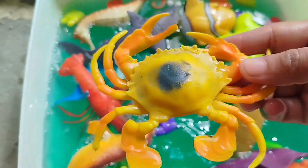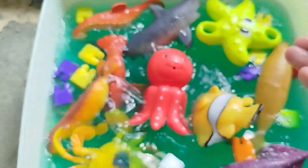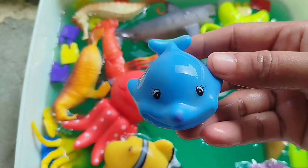A king crab. Octopus. This is an octopus. A shark.